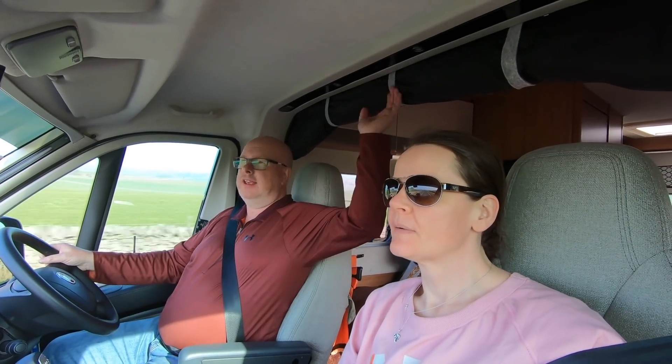The blinds are absolutely fantastic. I'm thinking we take the curtain out, because the thermal properties of these blinds are really good and they're easy to close at night. And we get the cab space back, which is so nice.